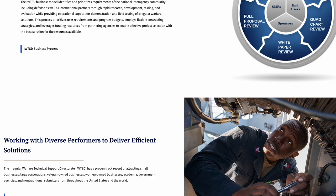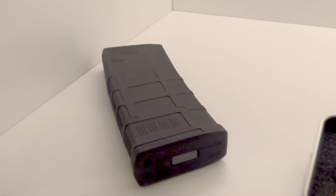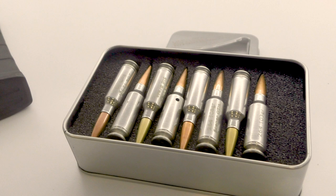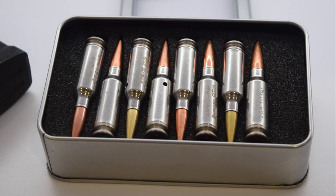The IWS chambers the Lightweight Intermediate Calibre Cartridge, or LICC, developed from .264 USA. The 6.5x43mm round uses a steel case which FN America says reduces weight by 20% compared to equivalent brass. No data on velocities has been released yet. The round has a two-piece lightweight steel design with a stainless steel head and case body.